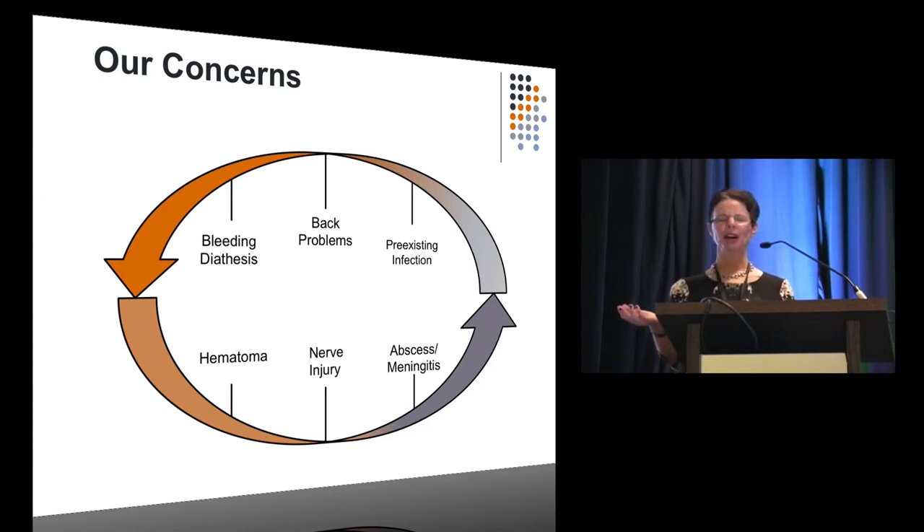The things we worry about — the complications — are hematoma, nerve injury, abscess, meningitis, and sometimes we worry that these epidurals won't even work.